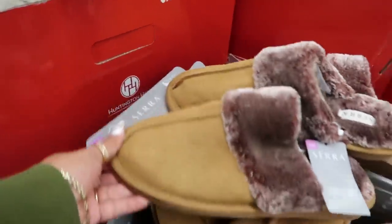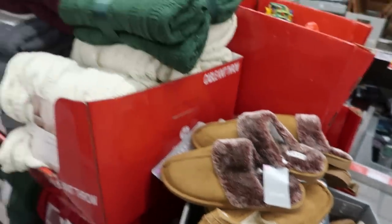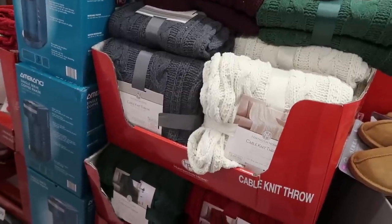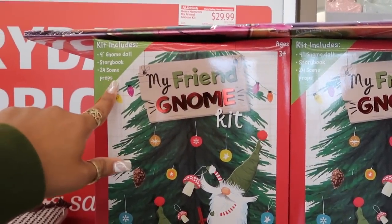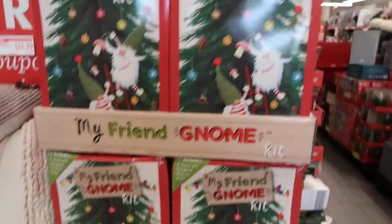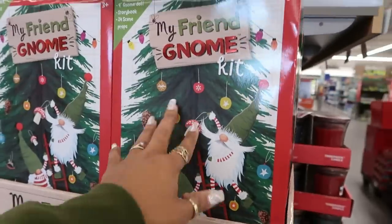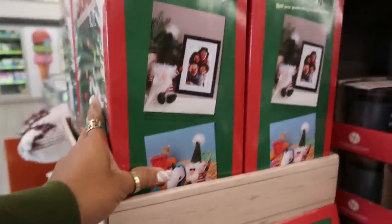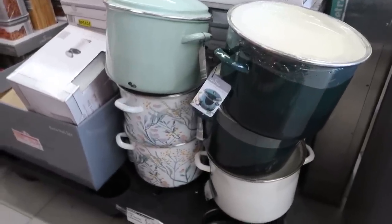The house shoes are $13 and they have two different styles. There are also cable knit throws in burgundy, green, gray, and white for $30. Check out this kit — it includes a nine-inch gnome doll, a storybook, and 24 scene props. It's sort of like Elf on the Shelf — you prop him up, tell the story, take pictures of him. That's $30. The 12-quart stock pots are marked down to $25.